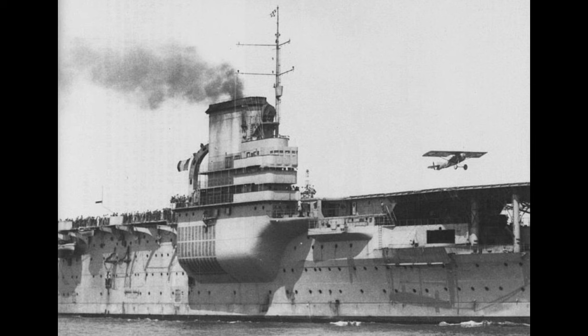Béarn needed that detailed description because her service history is not exactly the most exciting affair. The newly converted ship would only be commissioned on December 5th, 1927. Trials would last until May 1st, 1928, when she formally entered service. From 1928 through 1934, with the exception of refits and port visits, the time was spent entirely on training. Béarn would specifically train pilots, although she often carried less planes than her actual design loadout.